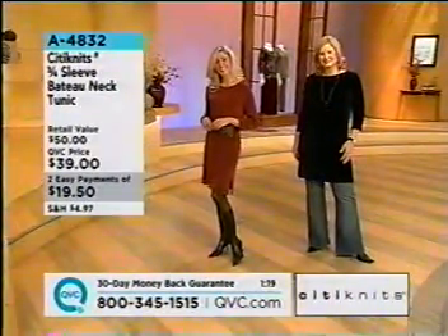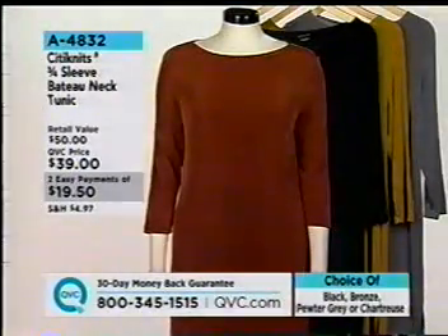Let me give you a measurement — medium length of 36 inches, chest of 41. 1X length of 37 inches, chest of 48. And again, first time being presented on Easy Pay.